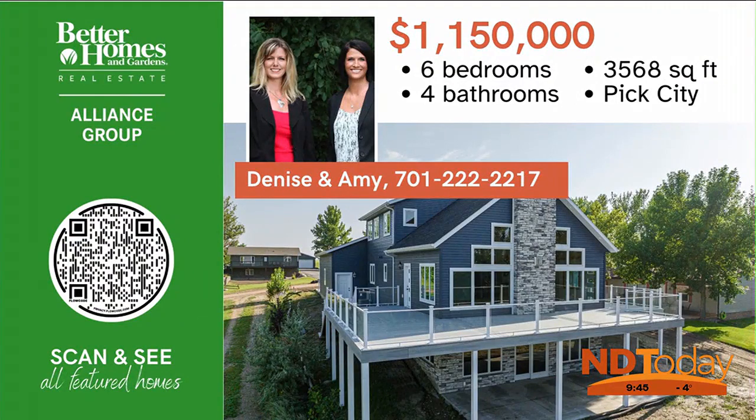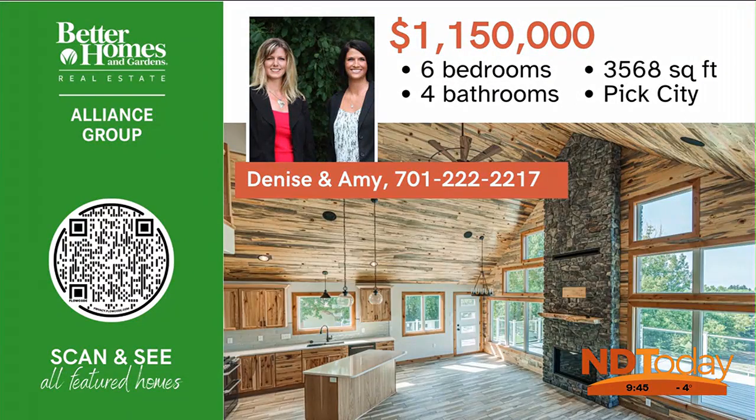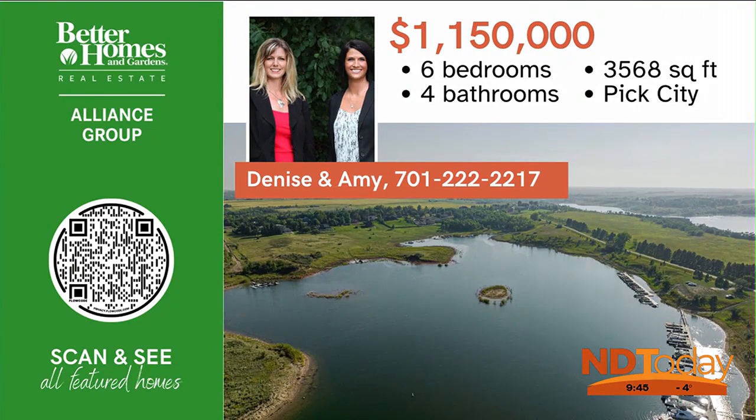Don't wait to view this stunning newly constructed lake home on the shores of Lake Sakakawea with direct water access. Call Denise or Amy to schedule a showing today.